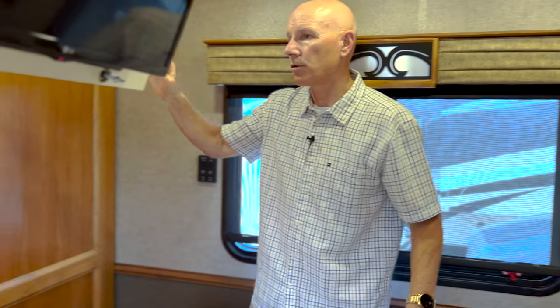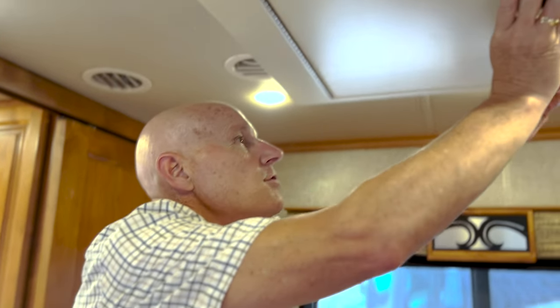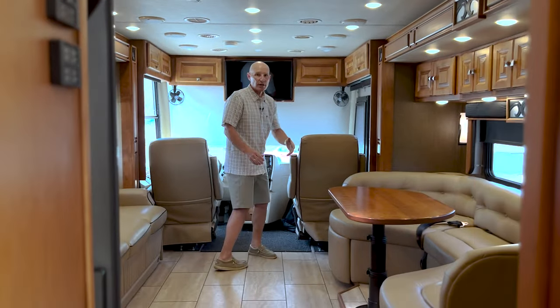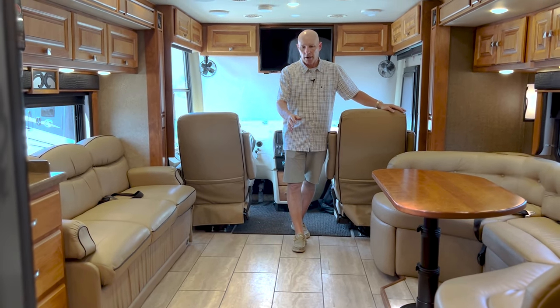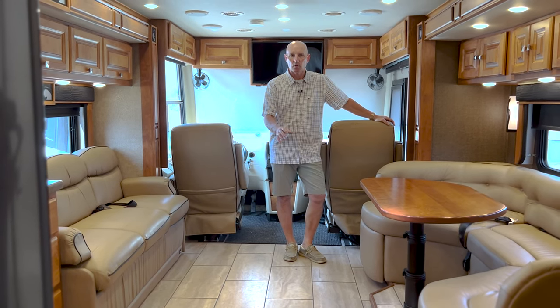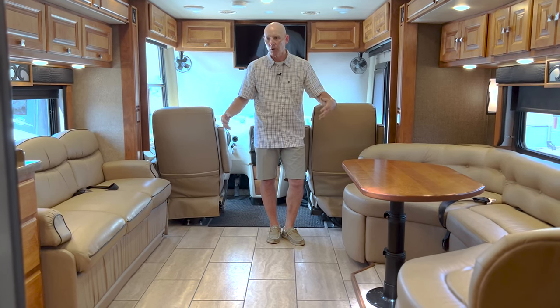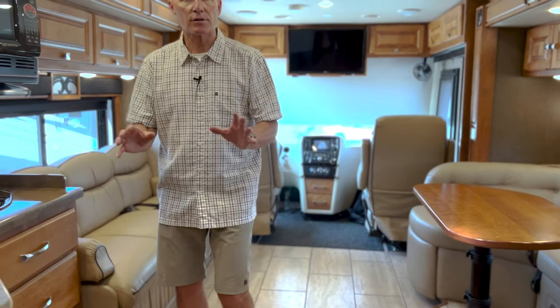Ducted heat and air throughout the coach. We have the engine running and you can't even hear it — that's because it's a nice quiet diesel pusher. As you look forward on this coach from the back, you can see how roomy and spacious this is. You could even throw some air mattresses down here to have the little ones sleep on the floor if you wanted to. Very comfortable, very easy to get around, very functional, and a nice short-size coach.